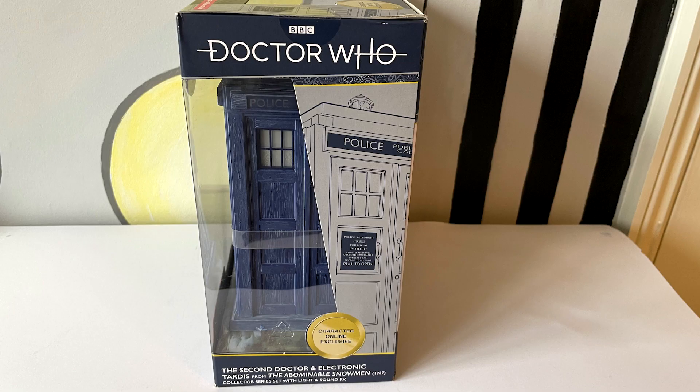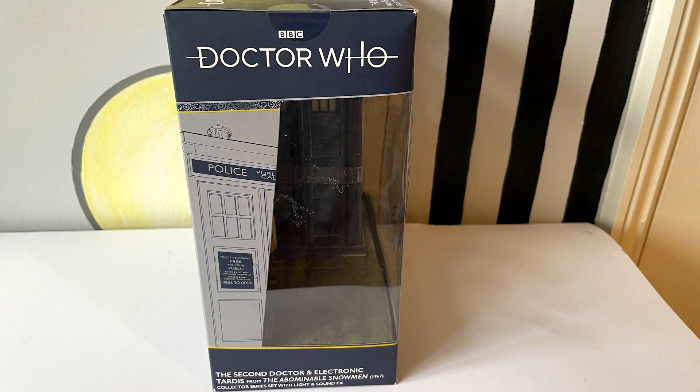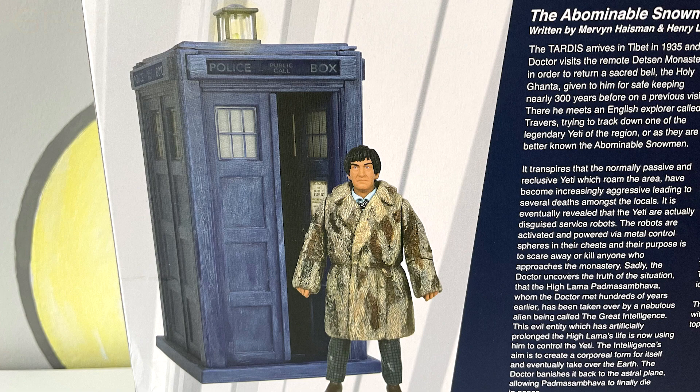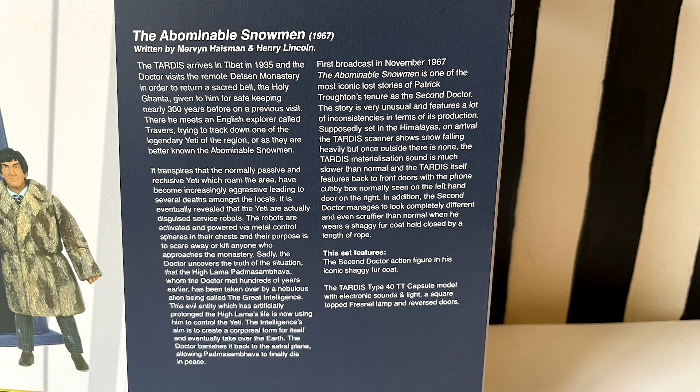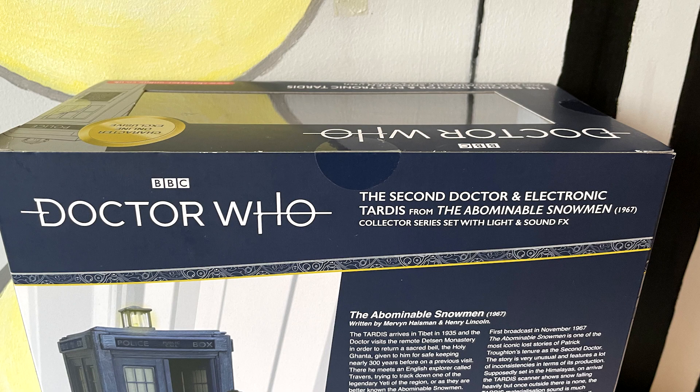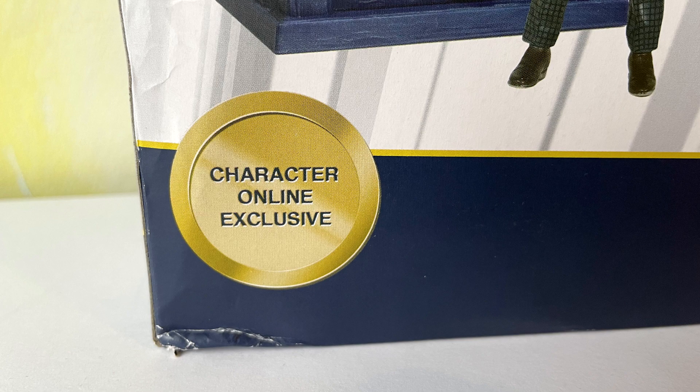The same information is on the left and right hand side of the box. On the back we've got a great prominence of the Second Doctor in his fur willy coat and the TARDIS, which has got its door open. There's also a nice write-up about the Abominable Snowmen if you want to pause and read it - it tells you about the story and what happens in it. Sadly this is a missing episode, so there are no visuals, though the audio has survived and it's available as a reconstruction.